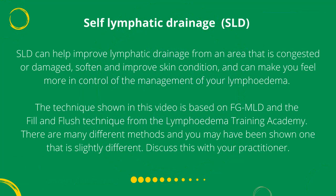The technique shown in this video is based on FGMLD and the fill and flush technique from the Lymphedema Training Academy. There are many different methods and you may have been shown one that is slightly different — discuss this with your practitioner.